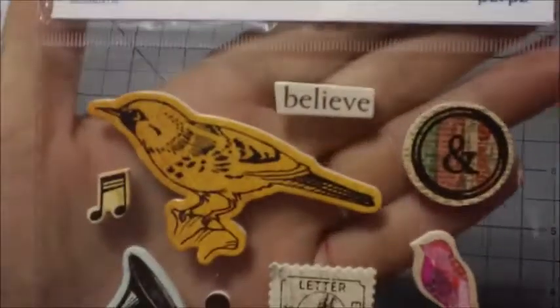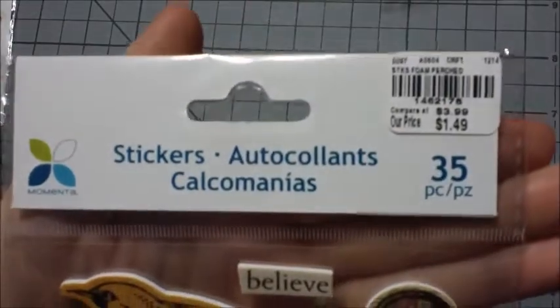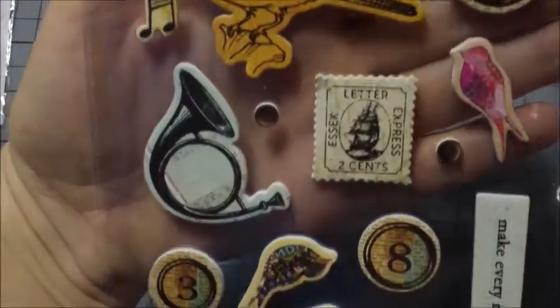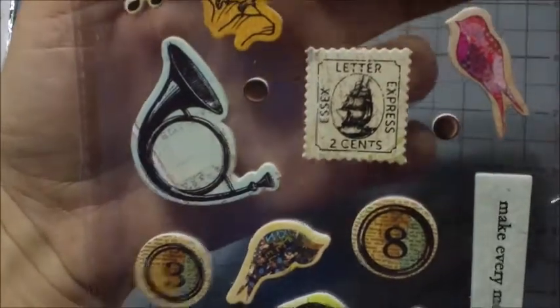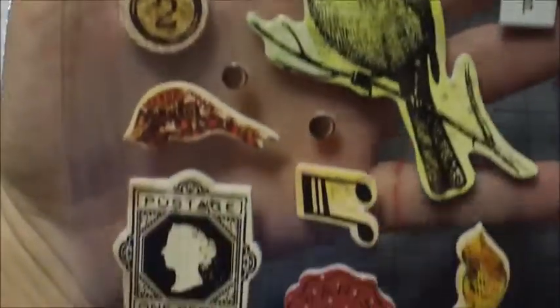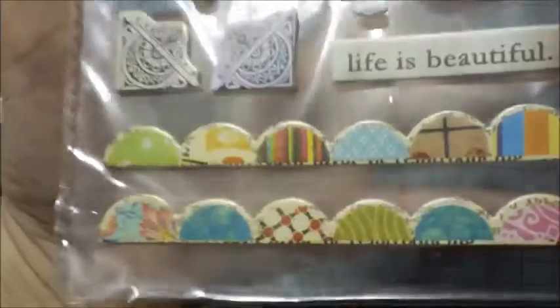The last sticker set I got is this one — it has 35 pieces. A stamp to go with the stamp theme, some birds, a music note, another stamp. And that's it for the stickers.